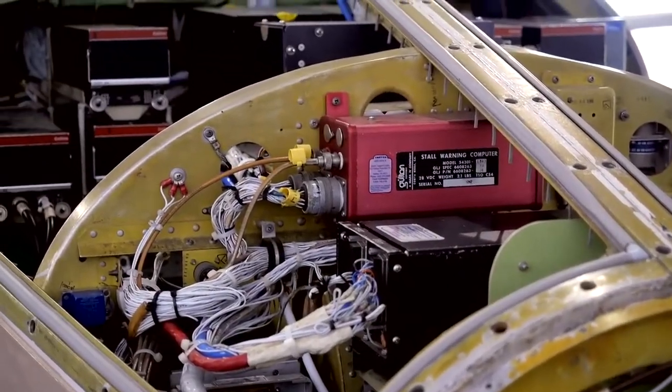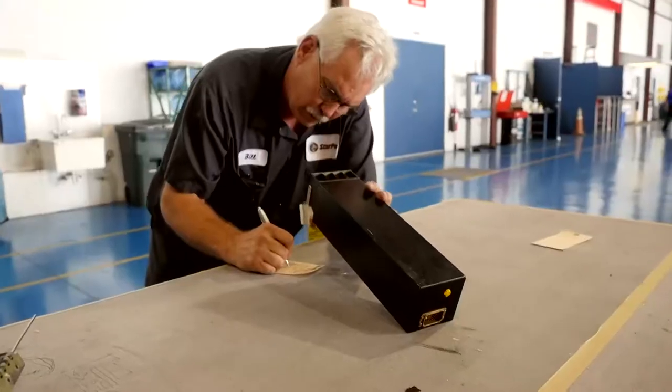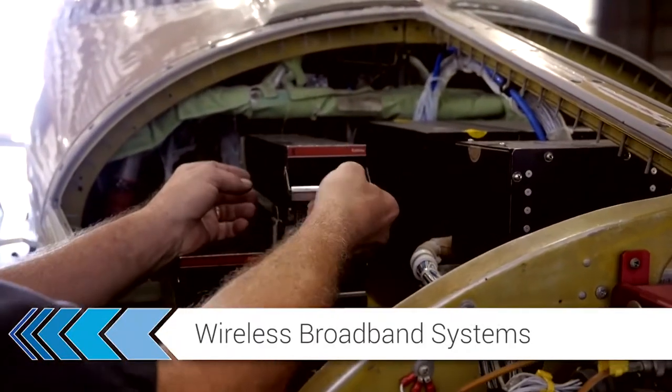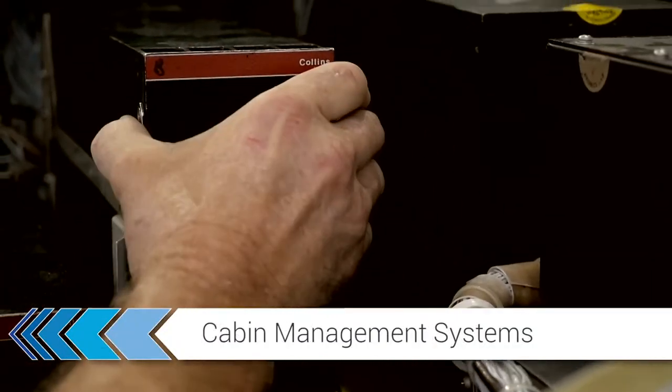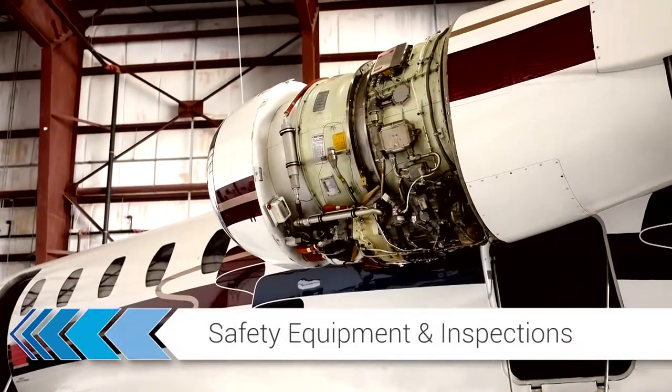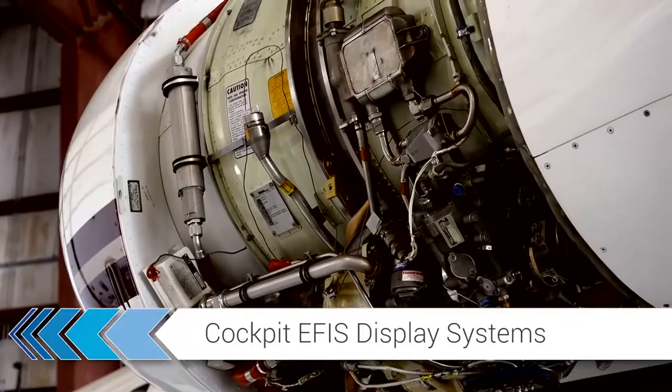Starport's avionics shop is a factory-authorized sales, service, and installation center for all of the top aviation manufacturers. With experienced factory trained technicians, state-of-the-art testing equipment, and round-the-clock coverage, we can ensure you are given the best avionics solution to fit your specific needs.